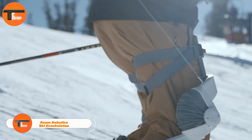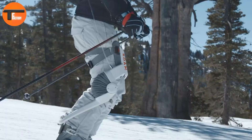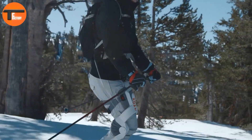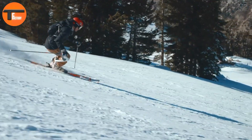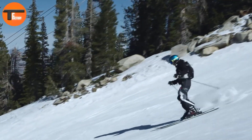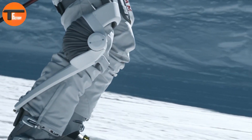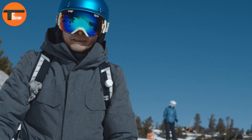Rome Robotics is launching a new exoskeleton designed specifically for skiers. Their first product, the Rome Ski Exoskeleton, is a game-changer for anyone hitting the slopes — it's like having a personal trainer built into your gear, helping to boost your technique and letting you ski longer without losing the fun. This cutting-edge exoskeleton uses sensors and smart software to adjust the torque at your knees, offering support exactly where you need it, kind of like having intelligent shock absorbers for your legs.